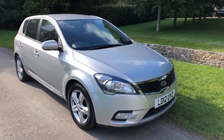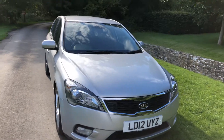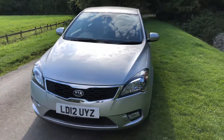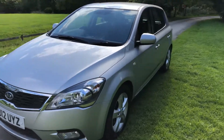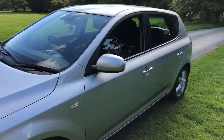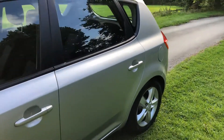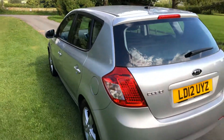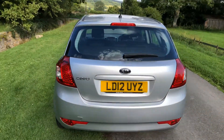2012 Kia Ceed automatic petrol — a very nice, low mileage example, only covering 38,000 miles with service history, very clean and tidy as you would expect for the miles. Also quite a rare car, it being automatic and petrol with low miles.